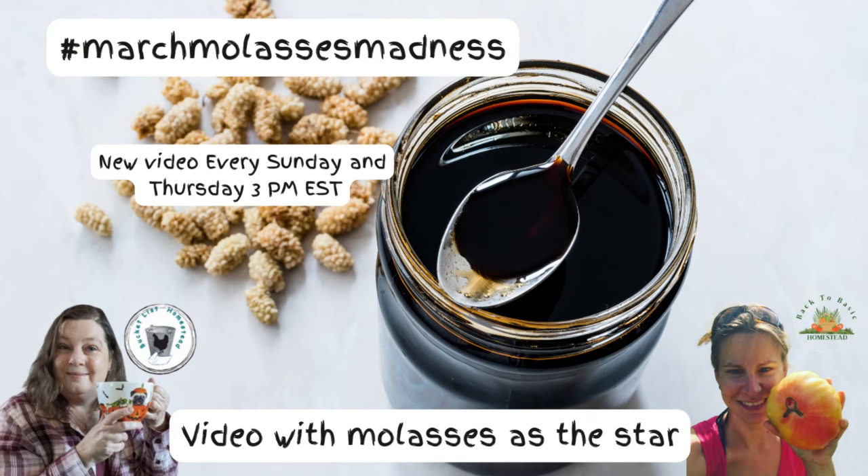Before I get into that, I want to share one project I'm working on with Lynn from Bucket List Homestead - that is March Molasses Madness. It's recipes around the star ingredient molasses, and we're creating a tour throughout the month of March. Lynn will be on Sunday at 3 PM Eastern and I will be on Thursday at 3 PM Eastern. Subscribe to both our channels and hit that little bell so you don't miss any video.